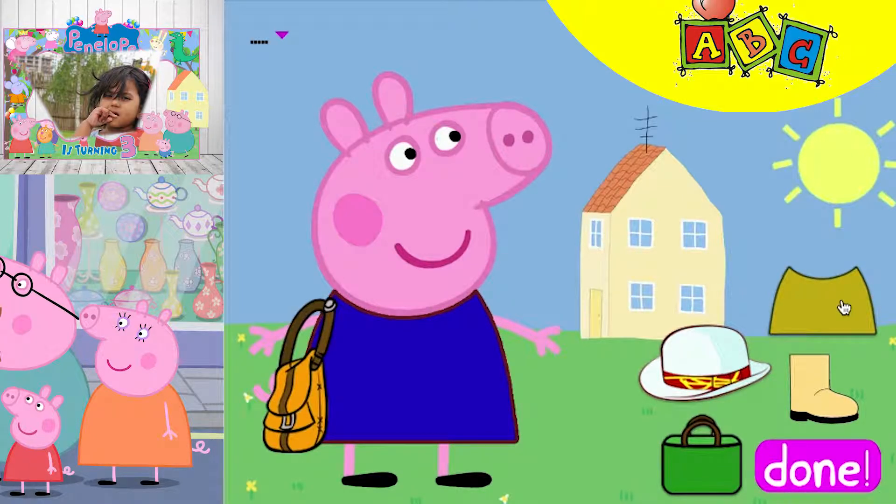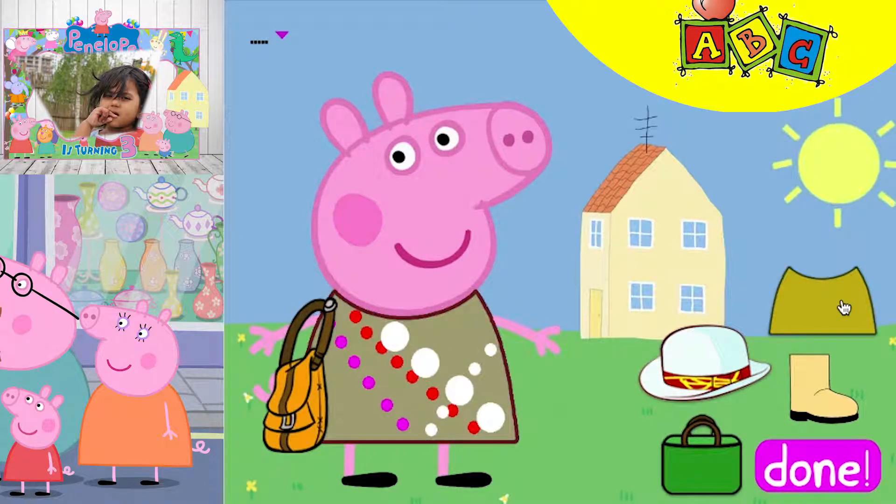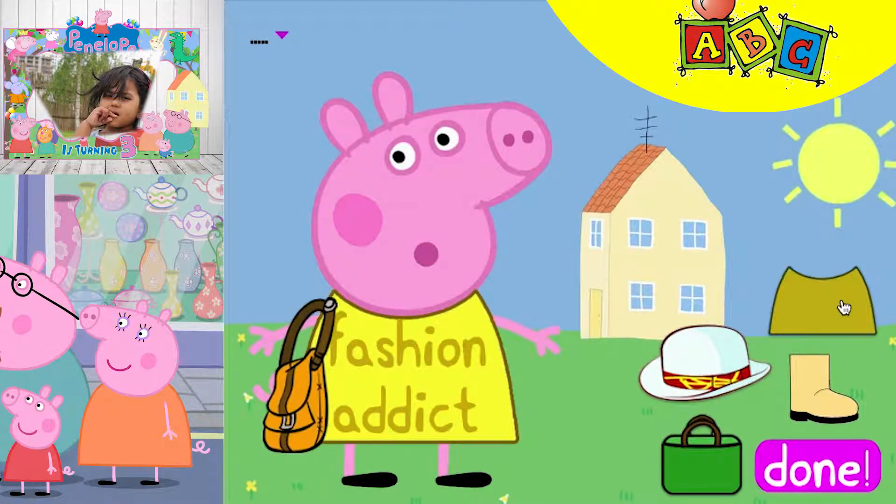Which one do you like? Look, so many patterns. I like this one. And for her shoes, what would look nice, you think?